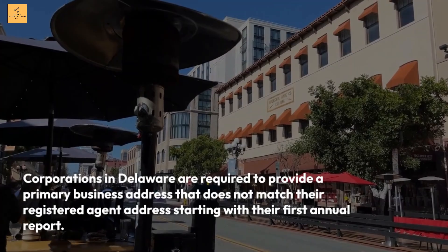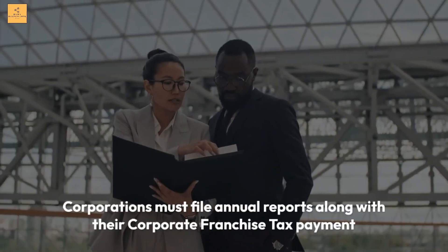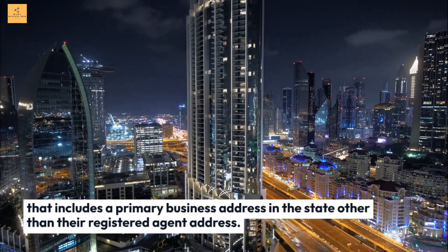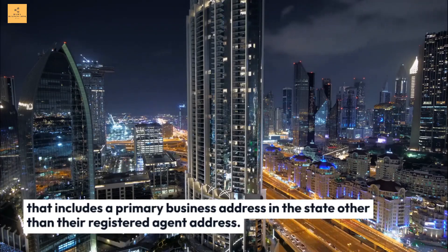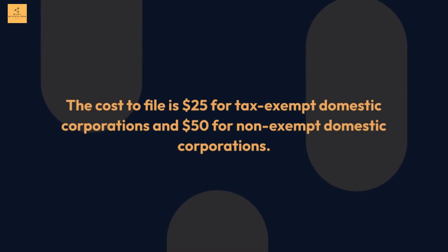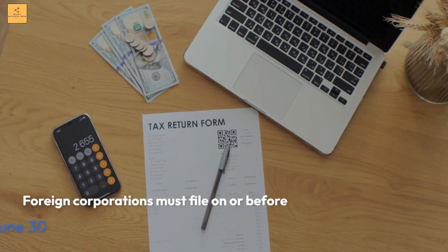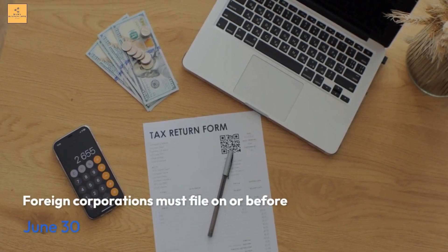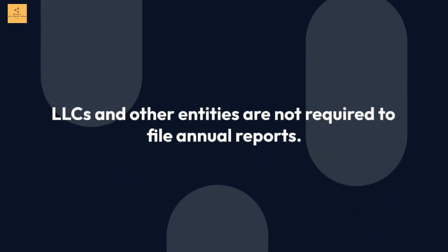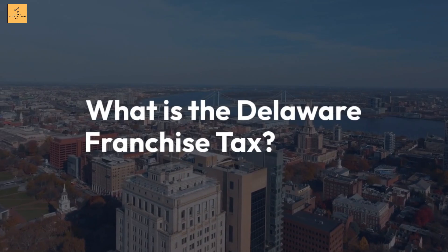All eligible entities subject to annual Delaware franchise taxes can make payments without providing a primary business address. Corporations in Delaware are required to provide a primary business address that does not match their registered agent address starting with their first annual report. Does Delaware require annual reports? Corporations must file annual reports along with their corporate franchise tax payment. The cost to file is $25 for tax-exempt domestic corporations and $50 for non-exempt domestic corporations. Foreign corporations must file on or before June 30th each year for $125. LLCs and other entities are not required to file annual reports.